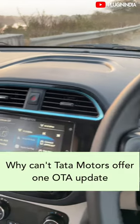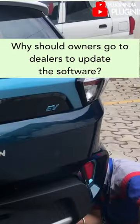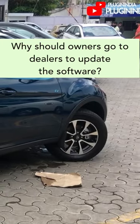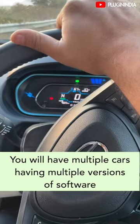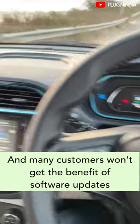So why can't Tata Motors just give one OTA update that updates all these systems? Why should customers go to a Tata Motors dealer to update the software? Most people won't bother, and you'll have multiple cars running with multiple versions of software. Many customers won't get the latest benefits of the software updates.